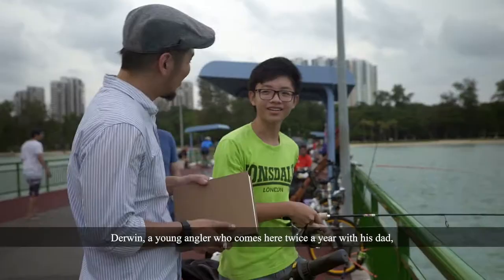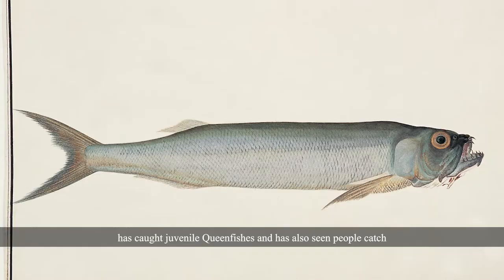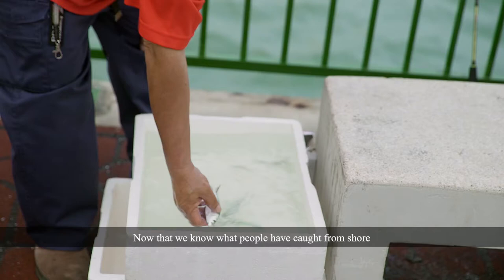Darwin, a young angler who comes here twice a year with his dad, has caught juvenile queenfishes and has also seen people catch ikan parang and stingrays. Now that we know what people have caught from shore, let's go out to sea!